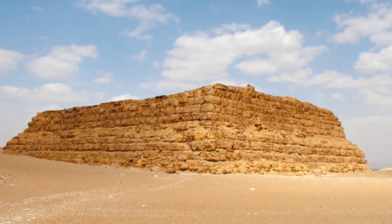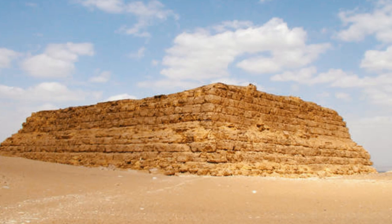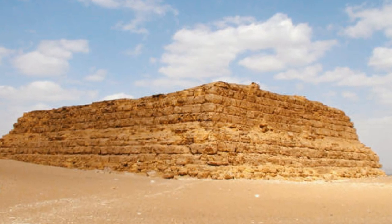Mastabas served as tombs for the royals and elites of Egypt for many years and were used as templates for constructing more grand funeral structures.